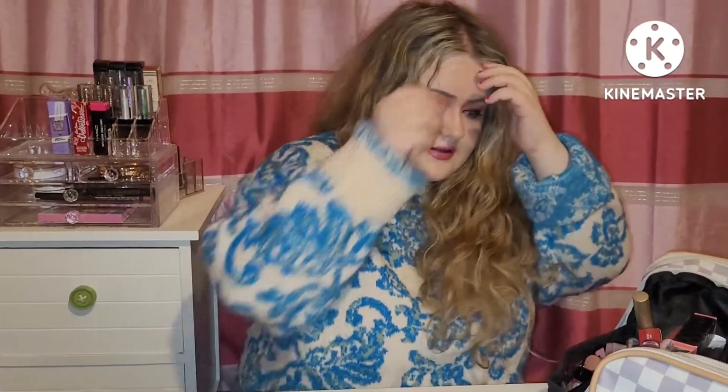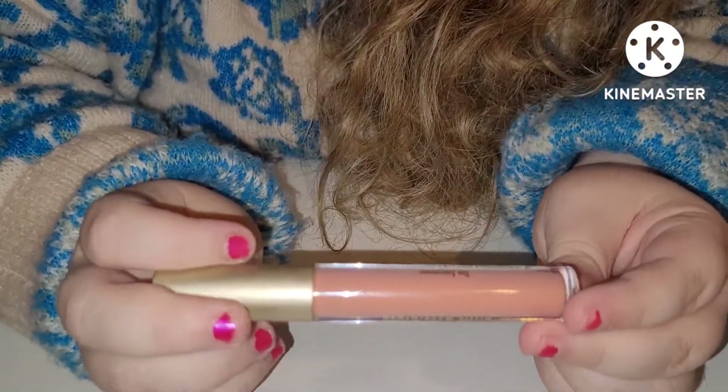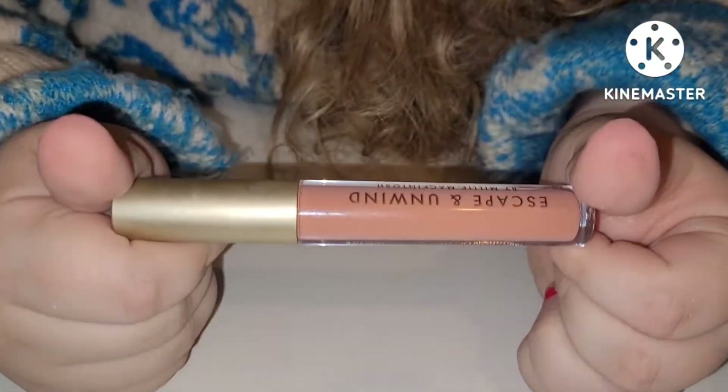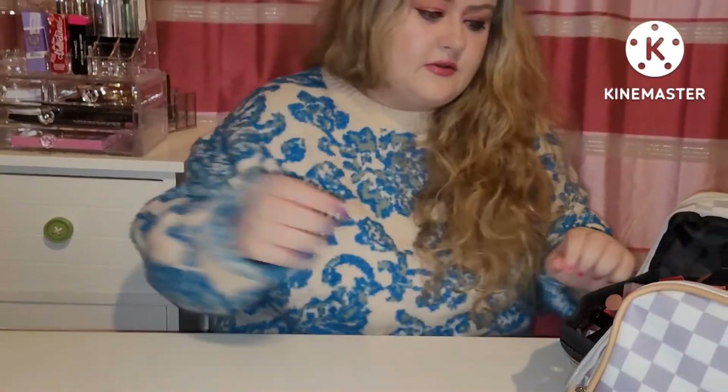I have another brand that I will also show you that I prefer to use that's not as sore. So then we have the Escape and Unwind Millie Mackintosh lip gloss — it's a real lip lacquer, a real light nude shade. Great product.